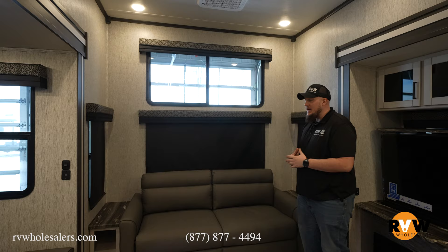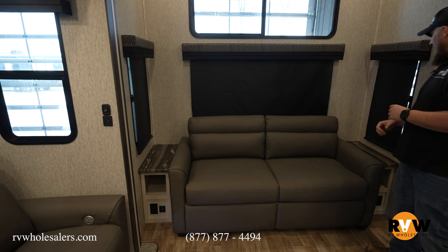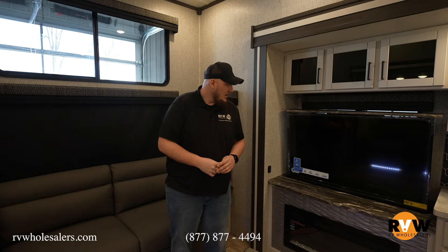In the very back you have yourself a queen hide-a-bed. It starts off as a couch, and of course you can fold it all the way out into a bed. Three different windows back here with entertainment stands on each side with plugs and outlets on each side. Awesome view outside of the back end of the camper on each side with windows and a nice big window overhead.